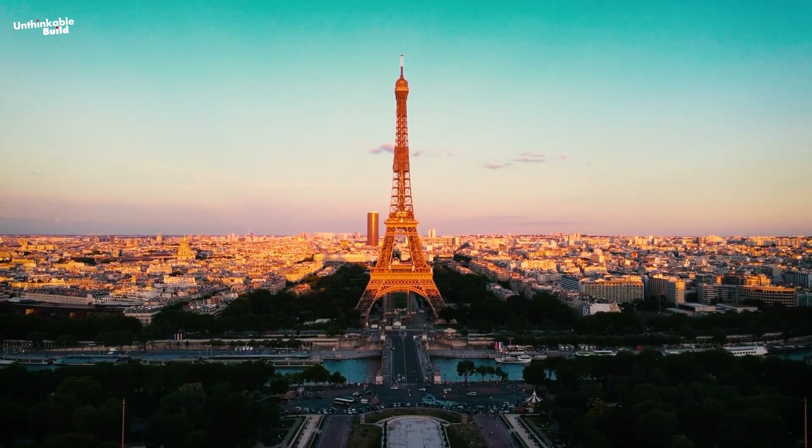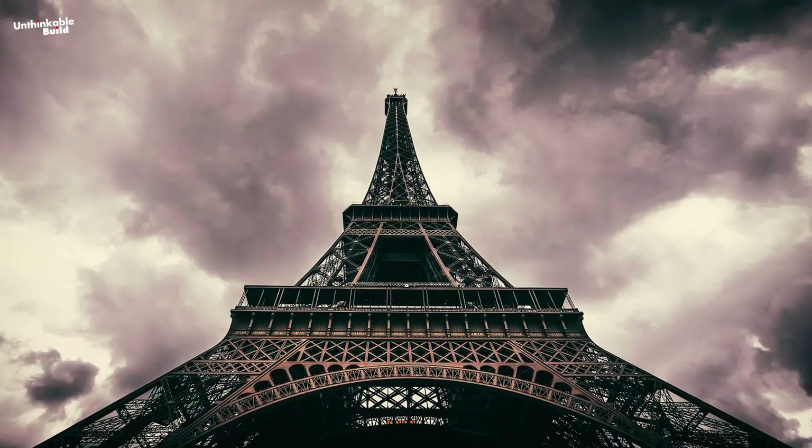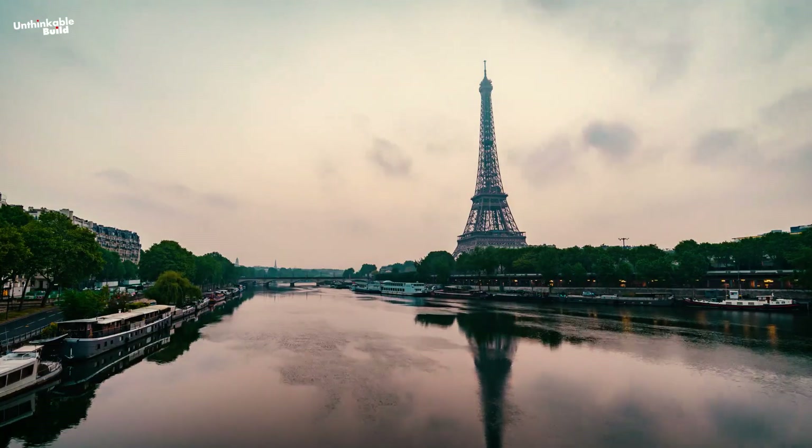The Eiffel Tower, a cherished symbol of Paris and a landmark admired around the world, has stood proudly since 1889. It was brought to life by the far-sighted French engineer Gustave Eiffel.